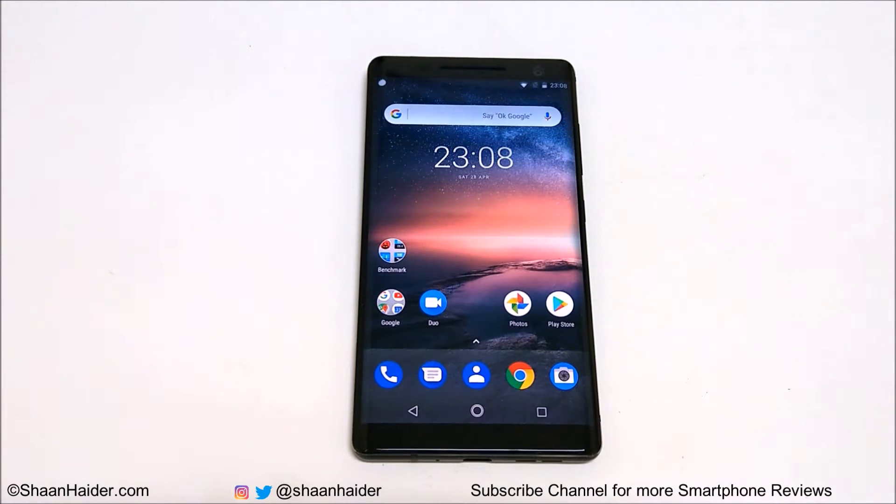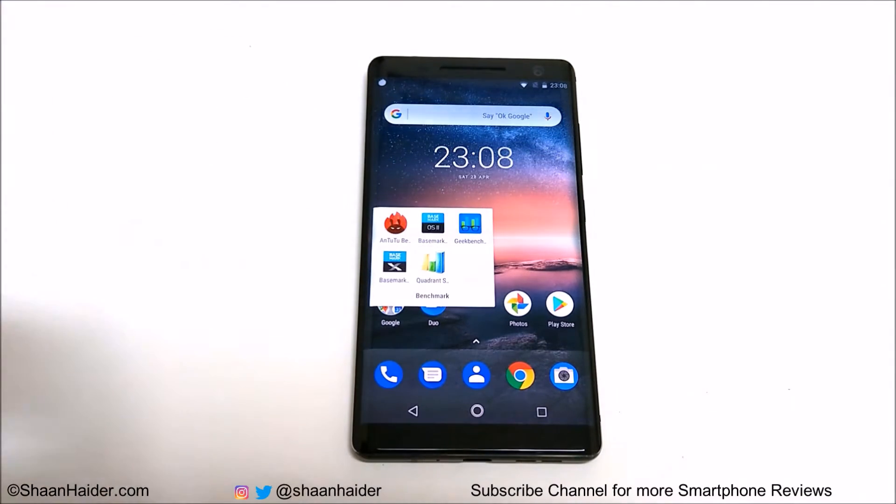So let's see how much all of these hardware specs are going to contribute in the benchmarking test of Nokia 8 Sirocco. The benchmarking applications we have today are Antutu Benchmarking, Basemark OS 2, Geekbench 4, Basemark X, and Quadrant Standard. We have already performed all of these tests to save your time and we will look at the scores directly and compare them with other smartphones.